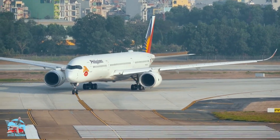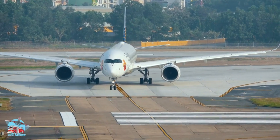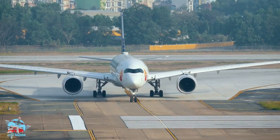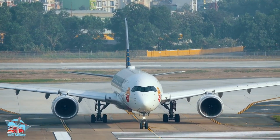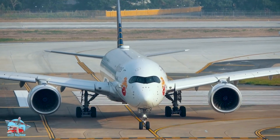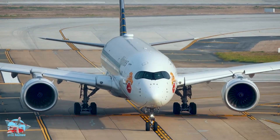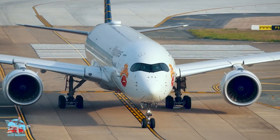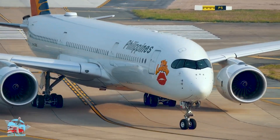The A350F is transforming the air cargo industry by offering cargo airlines a more efficient and sustainable way to transport goods across the world. Its advanced technology, fuel efficiency, and cargo capacity are setting new standards for the industry. The Airbus A350F is not just a cargo aircraft — it is a game-changer, making it the aircraft of choice for cargo airlines around the world.